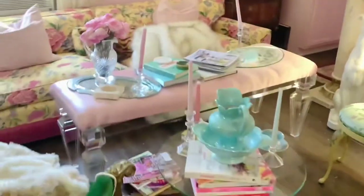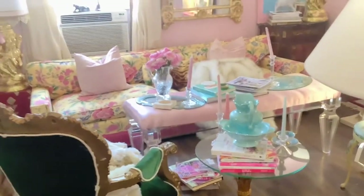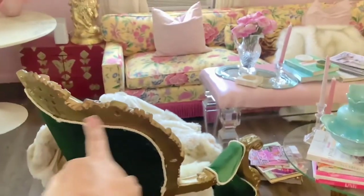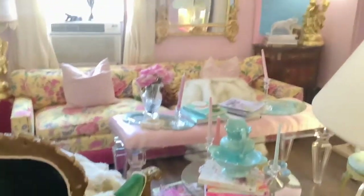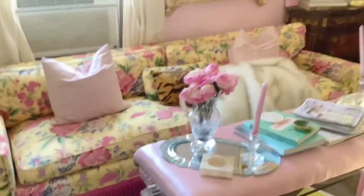I moved my Lucite Mod Shop bench out here — it's upholstered in this pink satin. And then this chair here, I reupholstered it in this green velvet. This antique piece that I got from Facebook Marketplace has been upholstered in many different things, but this is what I went with this time.